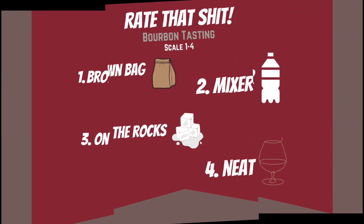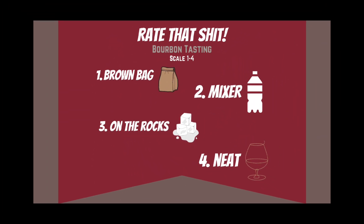Four, three, two, one, two, one! What's up everybody? Welcome to the Bourbon Buzzin' Ballin' Podcast and it's time to rate that shit.